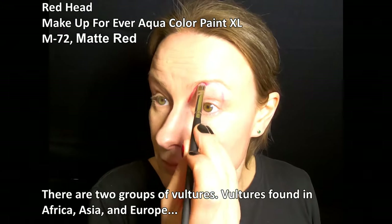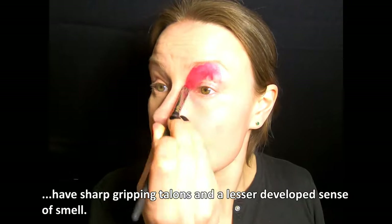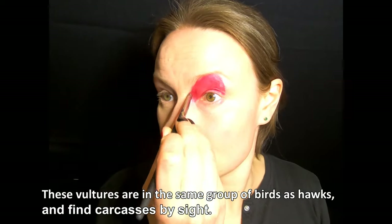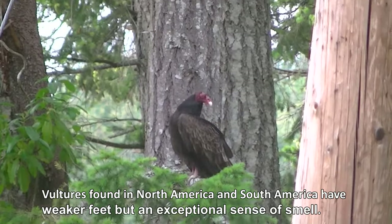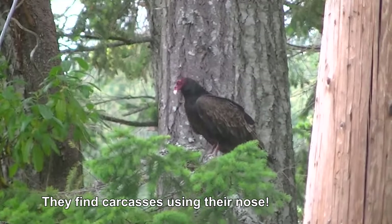There are two groups of vultures. Vultures found in Africa, Asia, and Europe have sharp gripping talons and a lesser developed sense of smell. These vultures are in the same group of birds as hawks and find carcasses by sight. Vultures found in North America and South America have weaker feet but an exceptional sense of smell — they find carcasses using their nose.